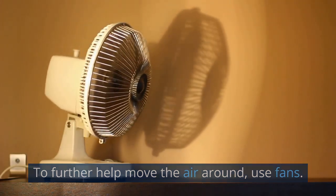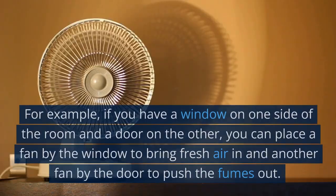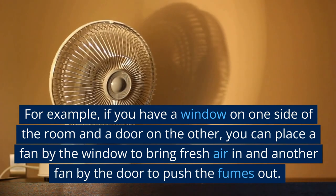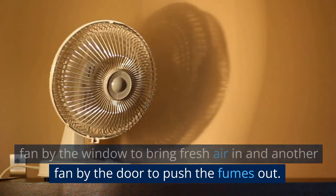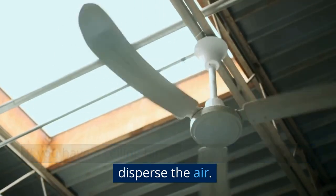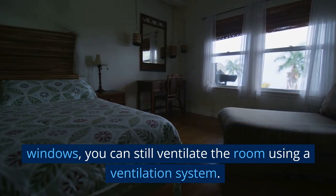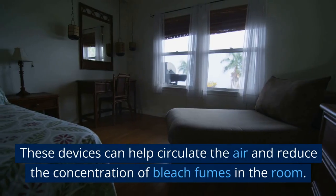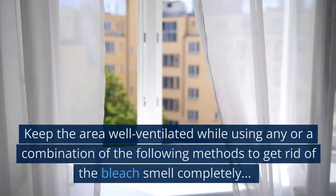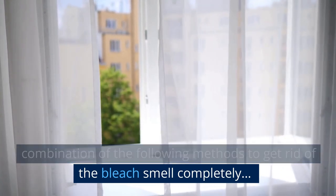To further help move the air around, use fans. Place them strategically in the room to create a flow of air. For example, if you have a window on one side of the room and a door on the other, place a fan by the window to bring fresh air in and another fan by the door to push the fumes out. If you have a ceiling fan, turn it on as well. If the weather outside is not conducive to open windows, you can use a ventilation system to circulate the air and reduce bleach fume concentration. Keep the area well ventilated while using any of the following methods to get rid of the bleach smell completely.